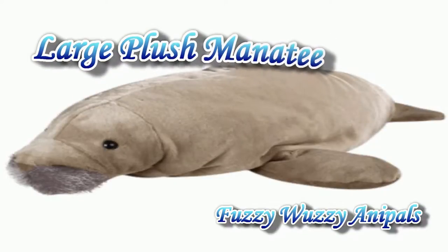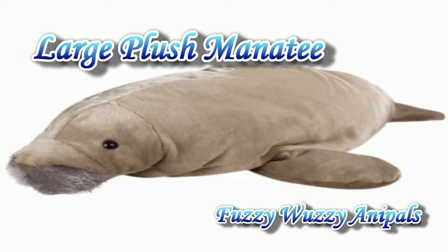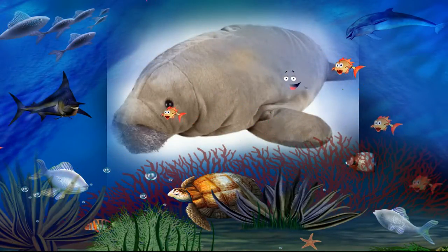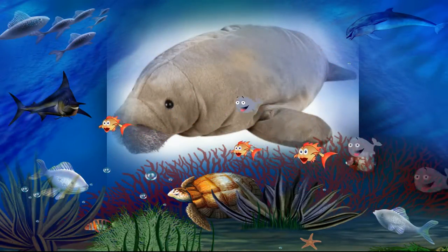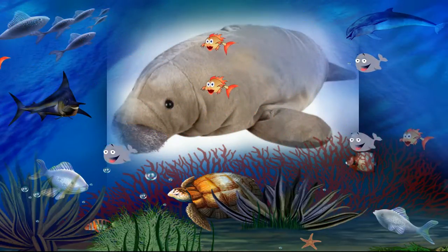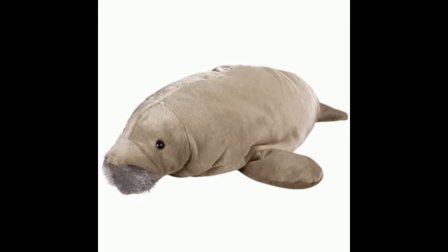Ever been watching the Nature Channel and saw a big old blubbery manatee and thought, hmm, I want one? Well, I'm sure we all have because they're just too cute. Since it would probably be hard to get a real one and being able to take care of it, maybe a stuffed manatee would be a better option.